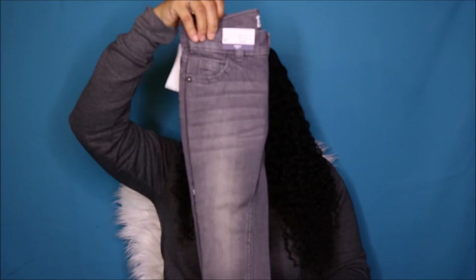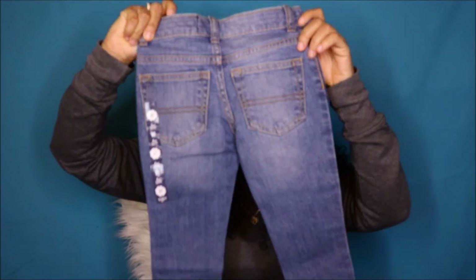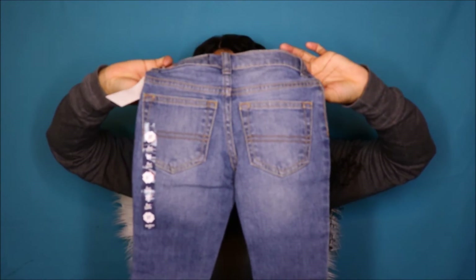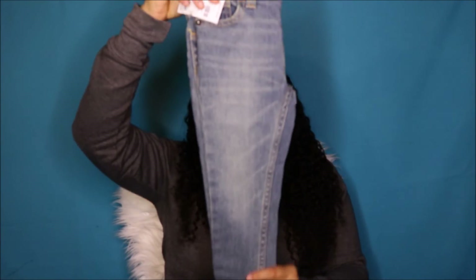The next items are some jeans. They look great and they are skinny. Then there's another pair of jeans, also skinny. His jeans are all a size 3T. The last pair of jeans looks like this — here's the back.